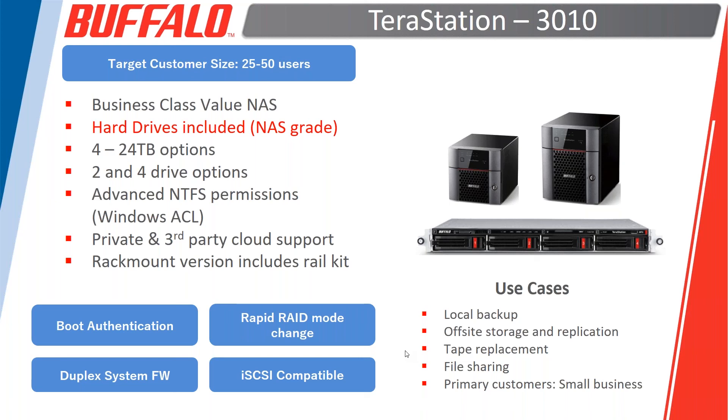I'll jump in here: these are the direct replacements for the 3000 and 5000 series. Both predecessor units have been made or will be made end-of-life status in the next several months if they haven't already. If you're working with any old products and need the old products, please reach out to Buffalo as quickly as possible so we can help secure the stock necessary to meet your project requirements.